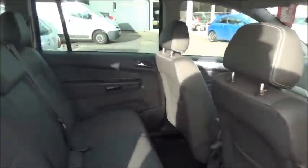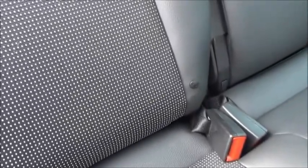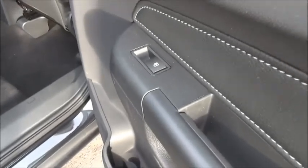Inside the rear of the car you can see there are three seats, all featuring the child-friendly ISOFIX seating system. The car also features rear electric windows.